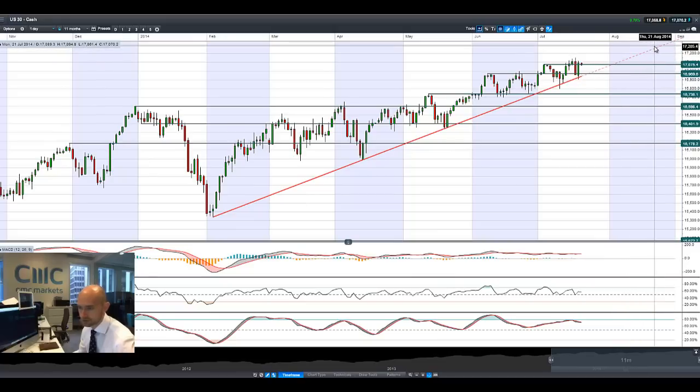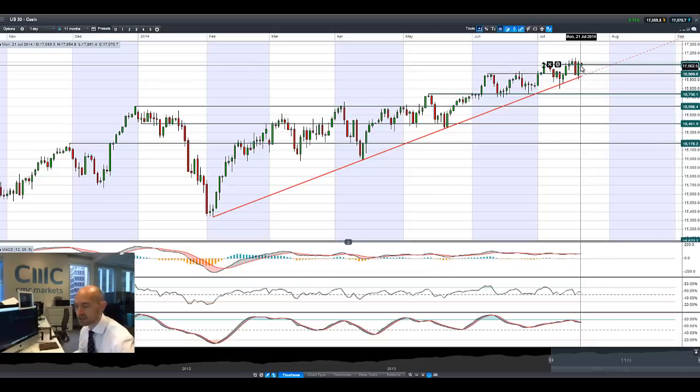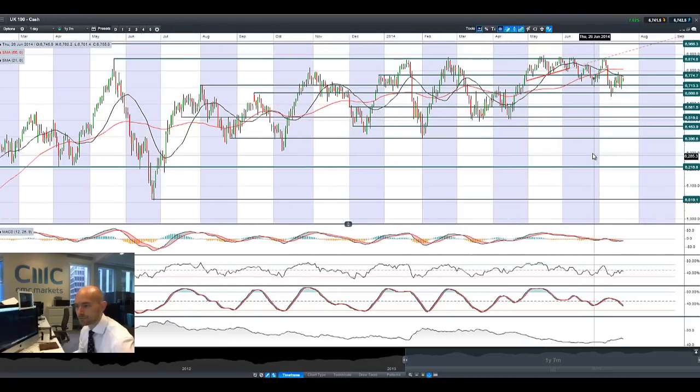You can see the slow increase up to the top end right here, so it will be interesting to see if we get a close below that trend line anytime soon. We are slightly negative today but only just, and 17,075 is a place to have a strategic support level.